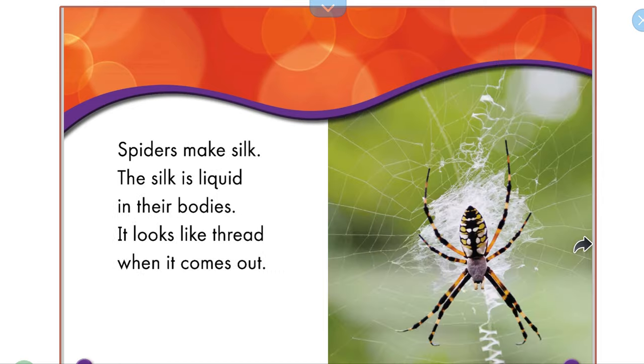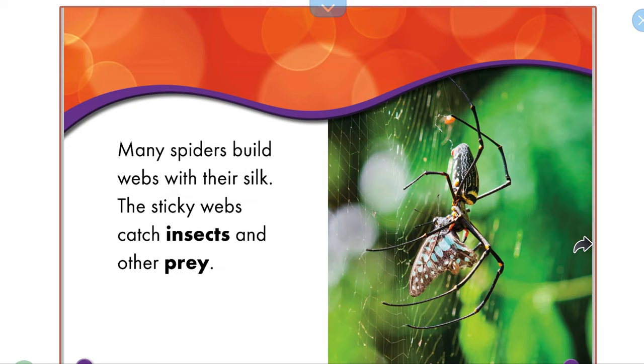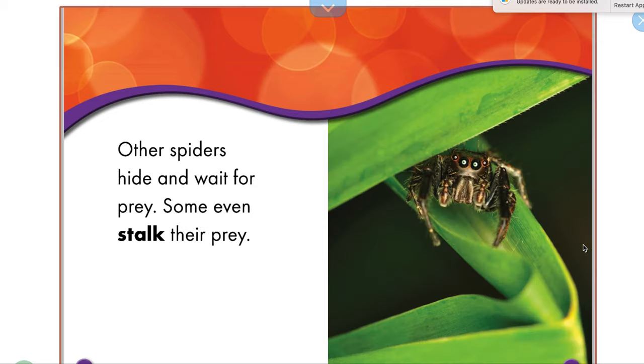Spiders make silk. The silk is liquid in their bodies; it looks like thread when it comes out. Many spiders build webs with their silk. The sticky webs catch insects and other prey.